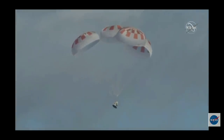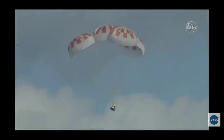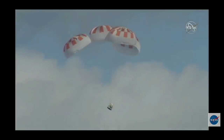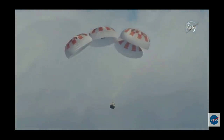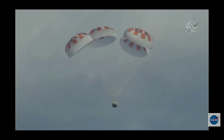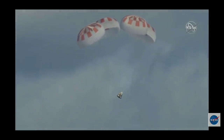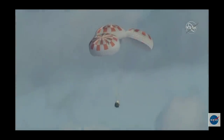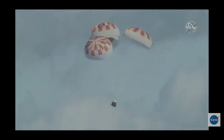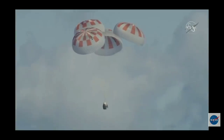In case you're just joining us, you can see Dragon on your screen re-entering the Earth's atmosphere after departing from the International Space Station. We have a gorgeous shot of four healthy parachutes deployed, slowing the vehicle down as it approaches the surface of the Atlantic Ocean off the coast of Florida. We just passed 500 meters — everything continuing to look good via reports to all the flight control teams. Now we're at about 400 meters.